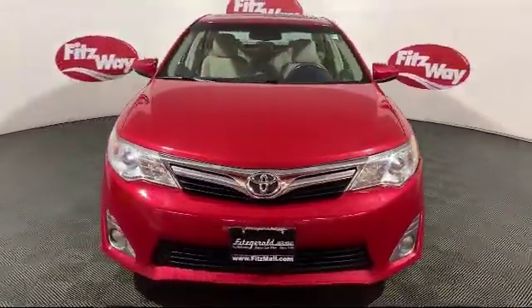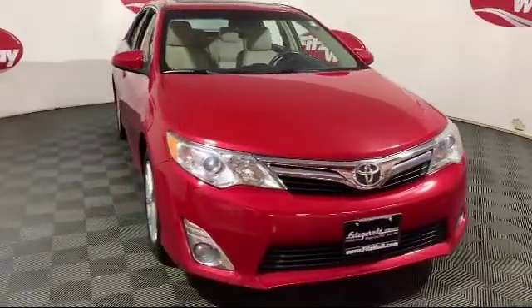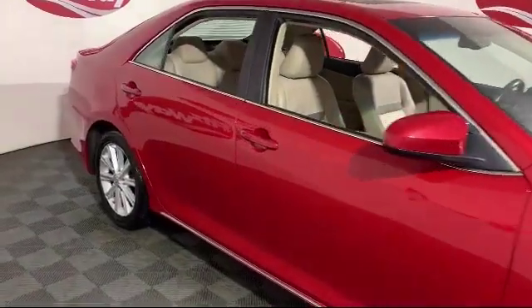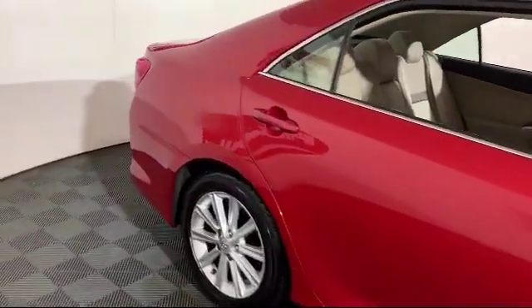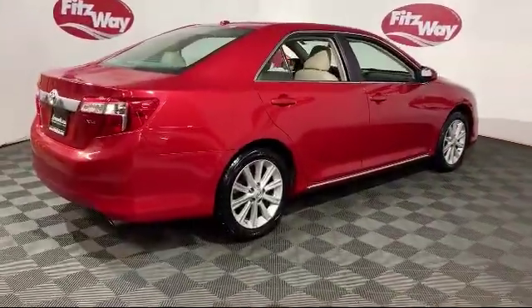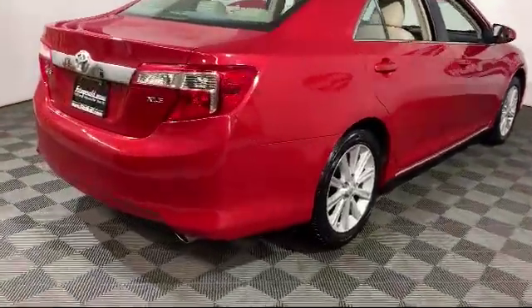And comes equipped with blind spot monitor, keyless entry, navigation, steering wheel controls, MP3 player, climate control, leather seating, heated front seats, and has less than 95,000 miles on the odometer.